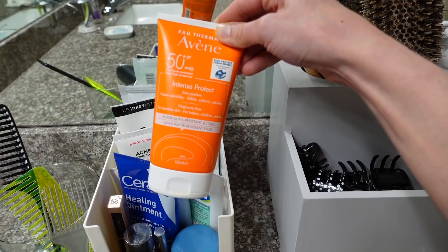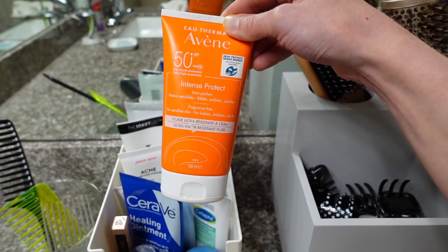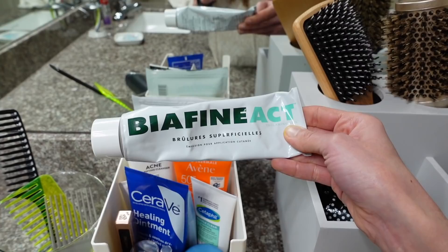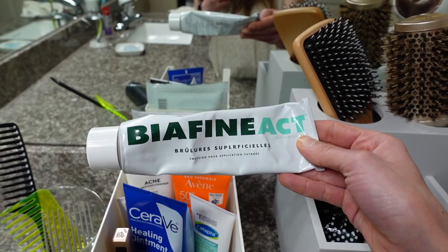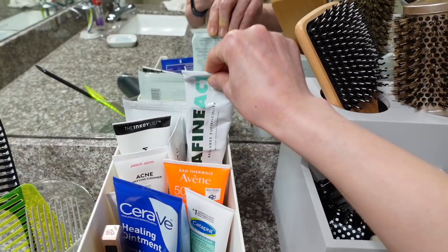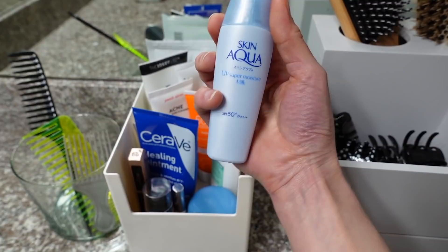I've been loving this Avène Intense Protect sunscreen — a chemical sunscreen a viewer sent me. You can't buy it in the States but it's got the new filter Triazorb in it. It does leave the skin a little shiny but I'm cool with that. This is the Biafine — a coveted French pharmacy product a viewer sent me. I haven't been that impressed honestly; it has a clean citrus fragrance. It's been shown to help with healing wounds, but I prefer Vaseline. I've been using it as a body moisturizer.